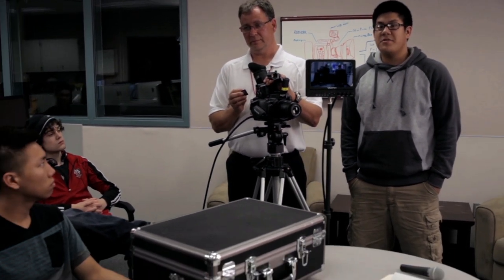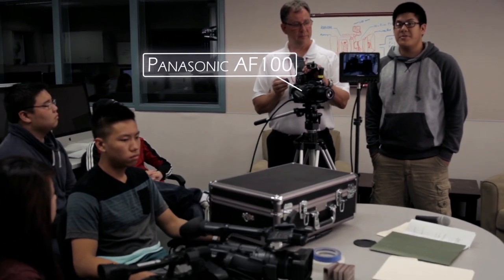Hey students, want to shoot something of your own? We have several different models of HD cameras available for student checkout and use.